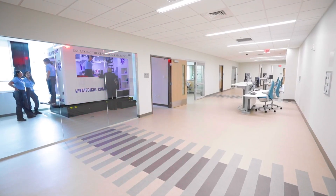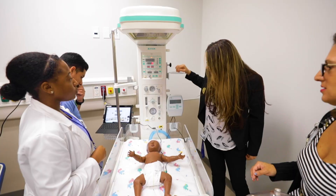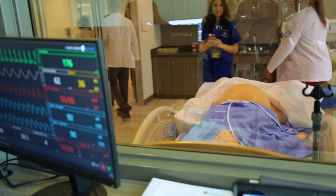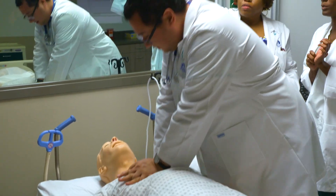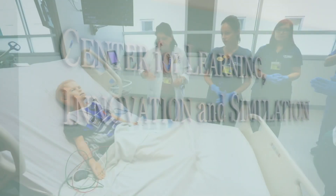An entire floor is dedicated to an advanced medical simulation environment that mimics real-world clinical settings. Here, students will recreate various medical scenarios, helping reduce errors, improve safety, and elevate the quality of patient care.